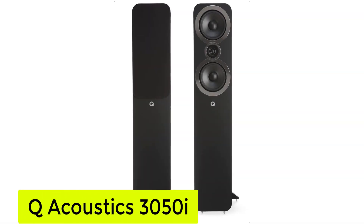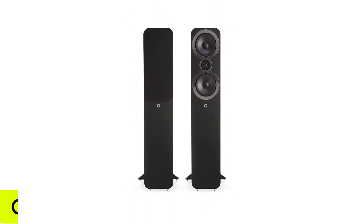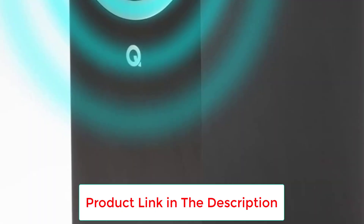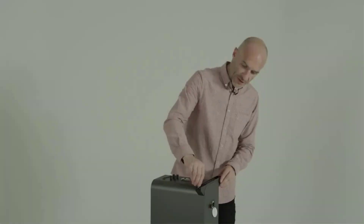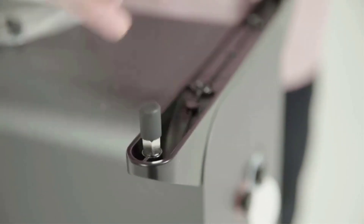Number 4: the Q Acoustics 3050i. The 3050i's excellent representation of spatiality is impressive for a mid-range floor standing speaker, and it's sure to leave even seasoned audiophiles speechless. An evolution of the 3050, the Q Acoustics 3050i delivers far superior sound than its predecessor, with a balanced soundstage and detailed imaging characterized by a crisp and accurate texture.